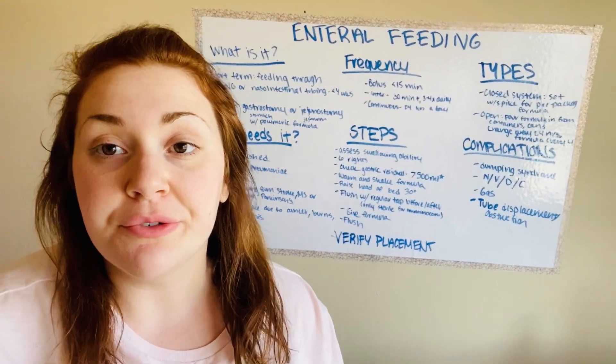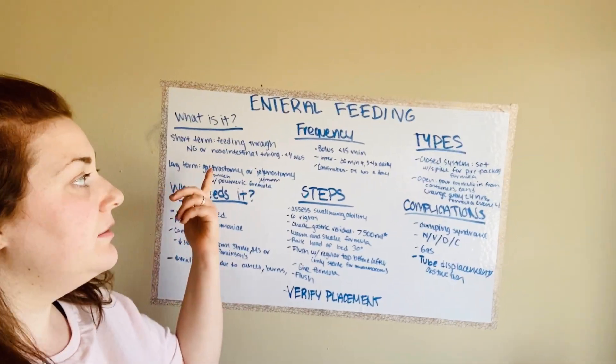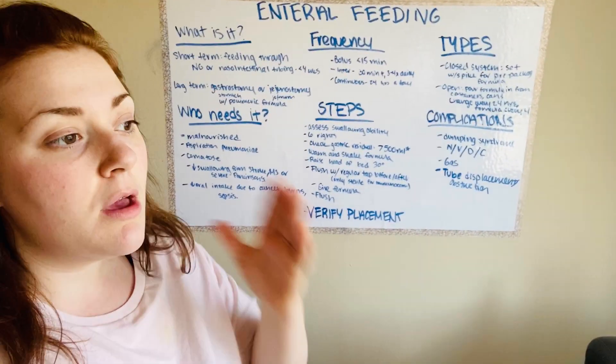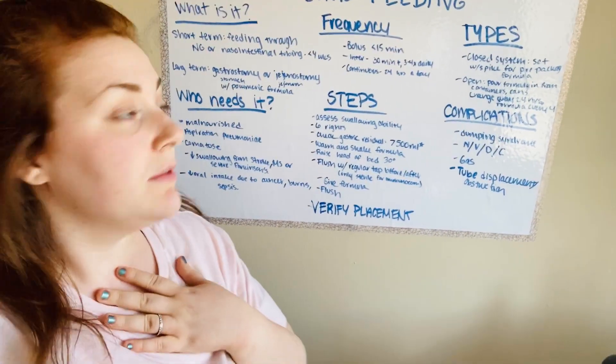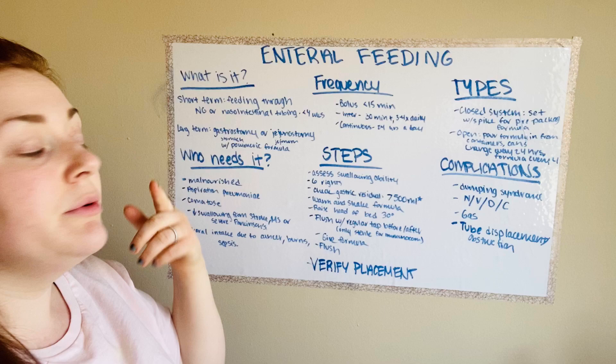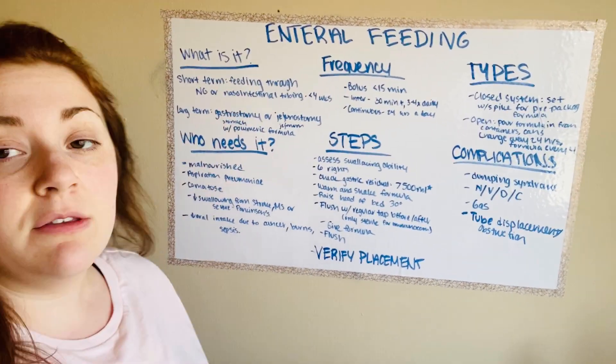I'm going to try to do our enteral feeding lab in less than five minutes. So what is enteral feeding? Enteral feeding is just providing nutrients through tubing. You can have it in a short-term version, which is feeding through an NG, which is nasogastric, or a naso-intestinal tubing.